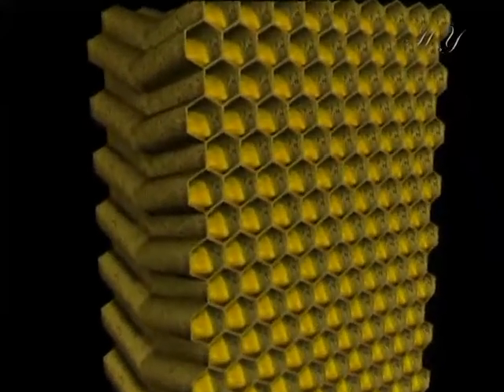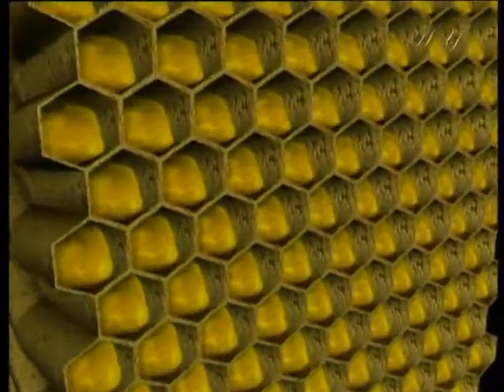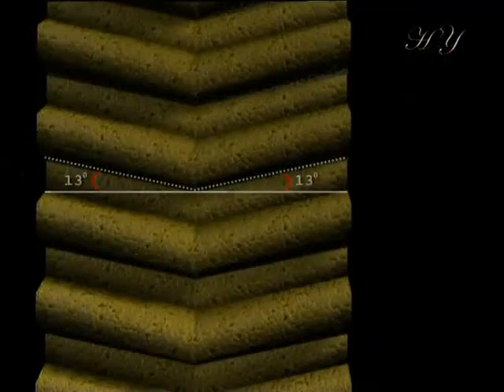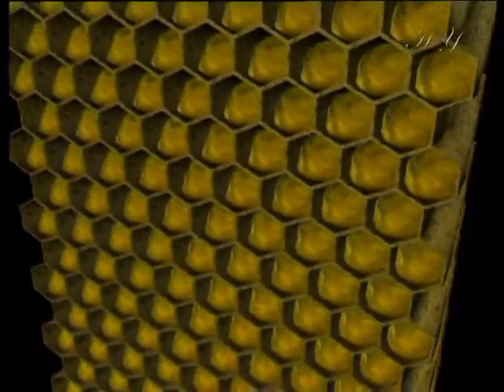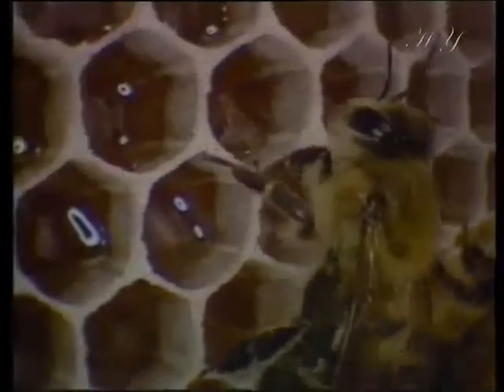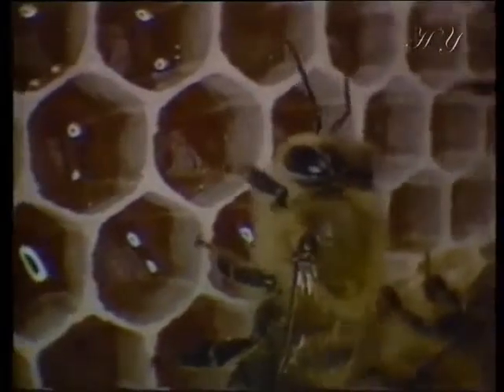Bees also calculate the angle of the individual cells to each other when building their comb. The back-to-back comb cells are always built at an angle of 13 degrees to the ground. That way, both sides of the comb slope outwards. This angle prevents the honey from spilling out of the combs. Wherever we go in the world, honeybees manage this extraordinary architecture perfectly every time — and they do it in the depths of the hive, in pitch dark, where sunlight cannot reach.